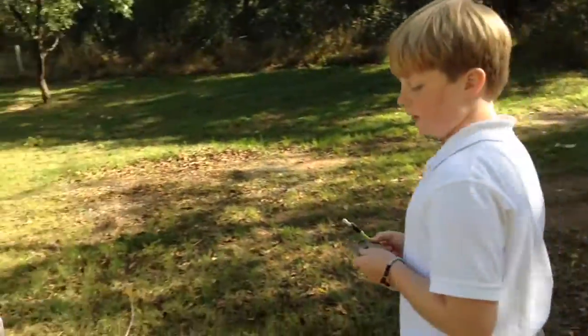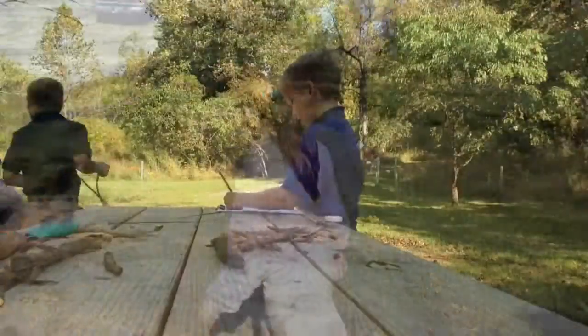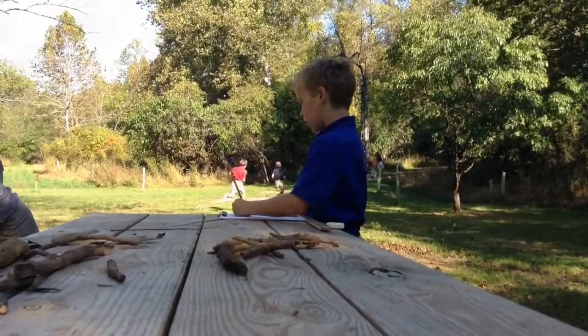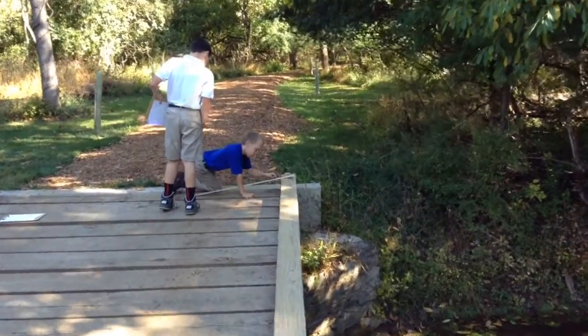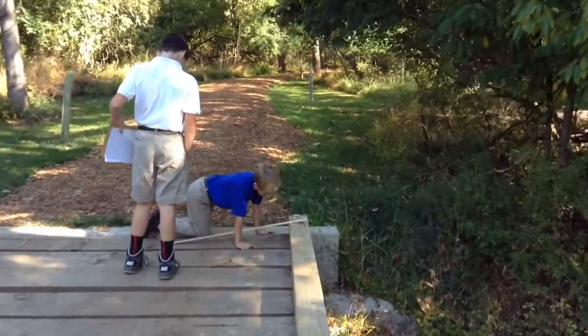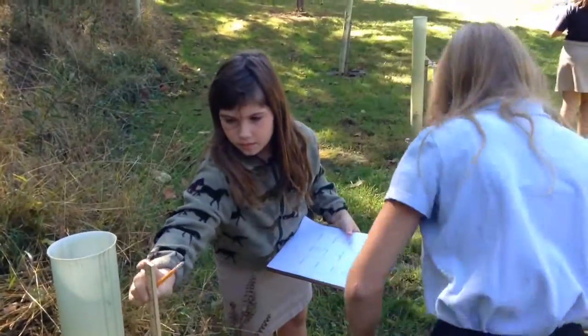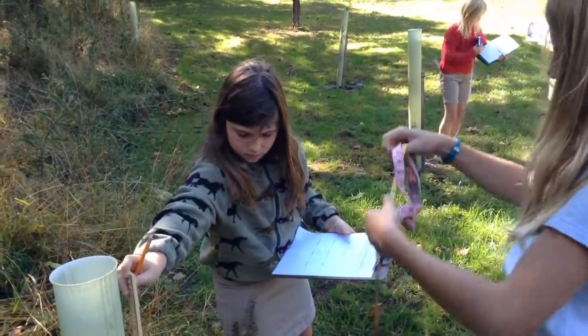First, we measured various objects found in nature, such as sticks, plants, a blade of grass, etc. Students used measurement tools to estimate and then carefully measure. They had a lot of fun measuring the length of boards on a bridge, the height of a bush, and the width of a leaf. They also had to express the results in centimeters and meters.